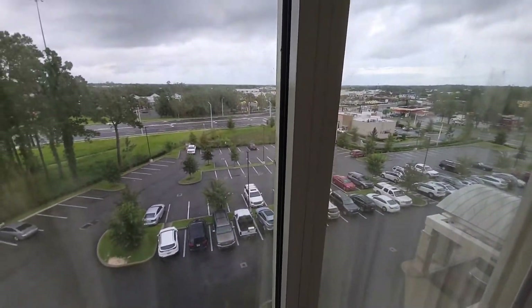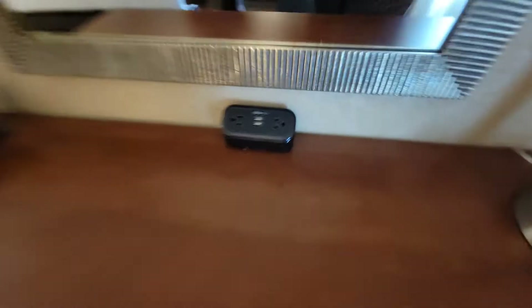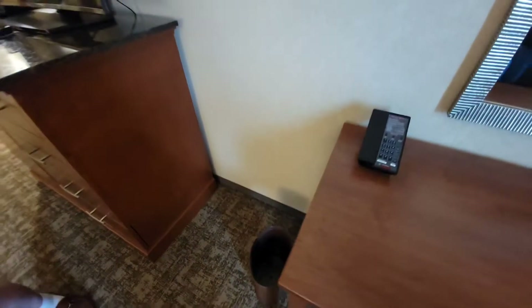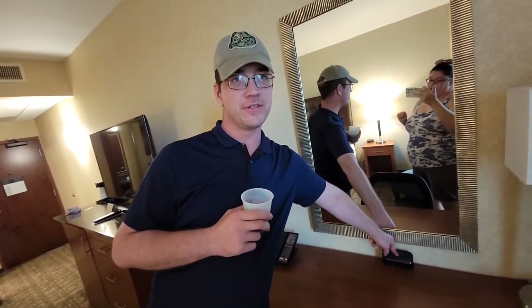Turning this way we have the desk, and as Sam pointed out, we have another one of these nice chargers. Since we have things to charge before going on a cruise ship, it's great to make sure everything is ready. There's also the in-room phone and another waste basket.